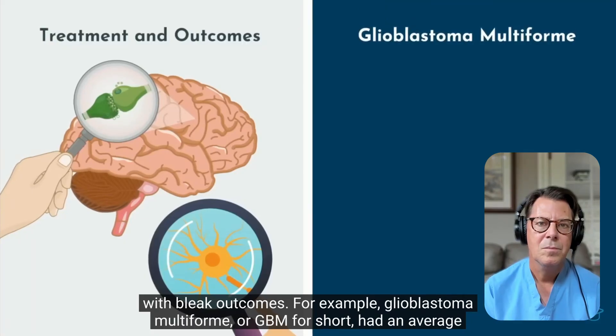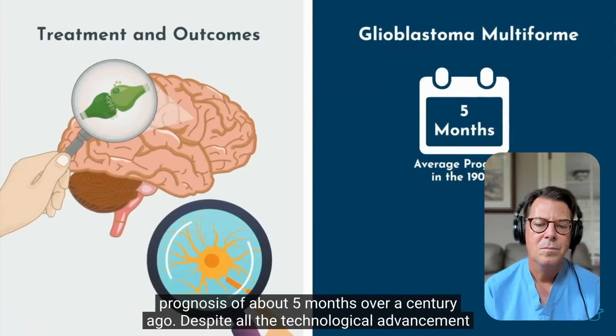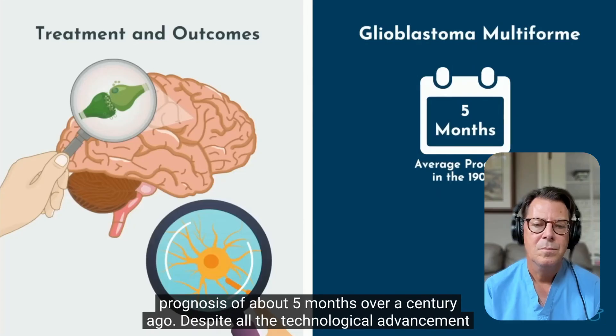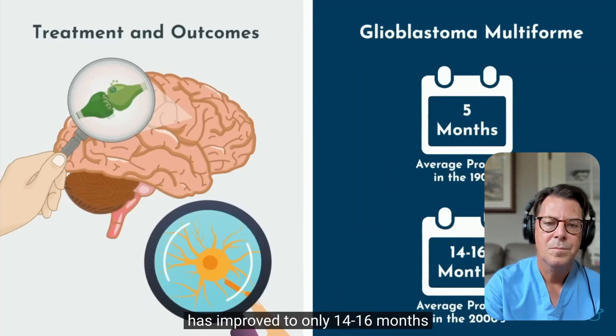For example, glioblastoma multiforme, or GBM, had an average prognosis of about five months over a century ago. Despite all technological advancements since, even after aggressive surgery, radiation, and chemotherapy, median survival has only improved to 14 to 16 months. But that shows why research is so important — we're working on ways through genetics and immunotherapy to treat diseases like GBM and achieve longer survival or even a cure. In that respect, neurosurgery is always on the cutting edge of technology and research.